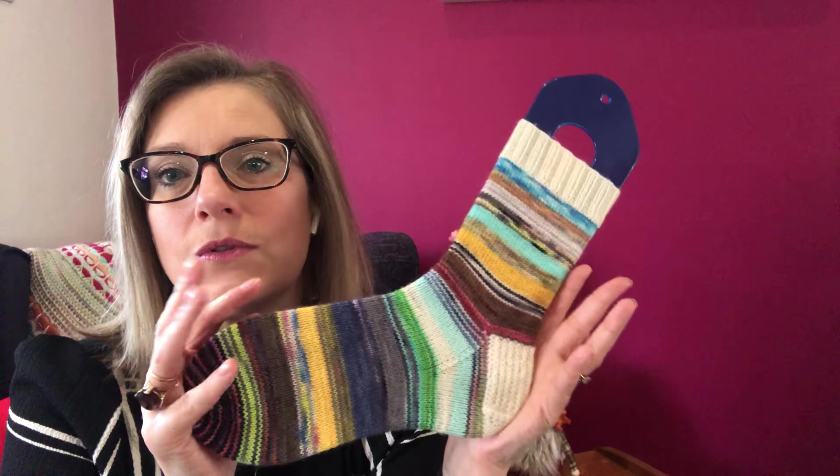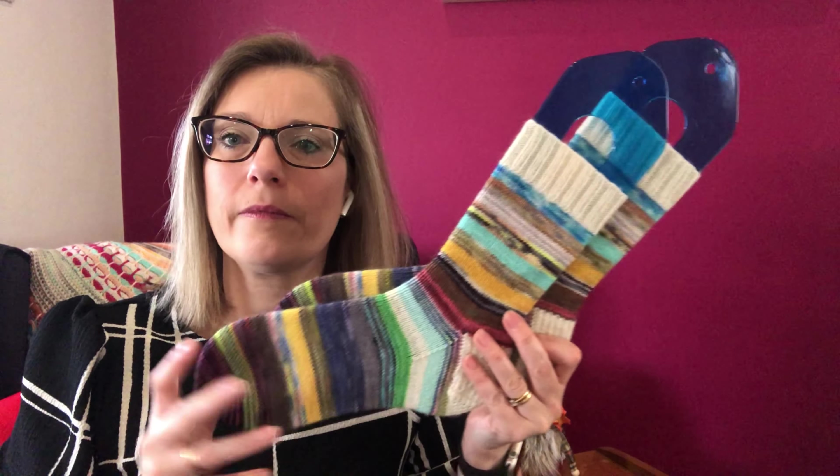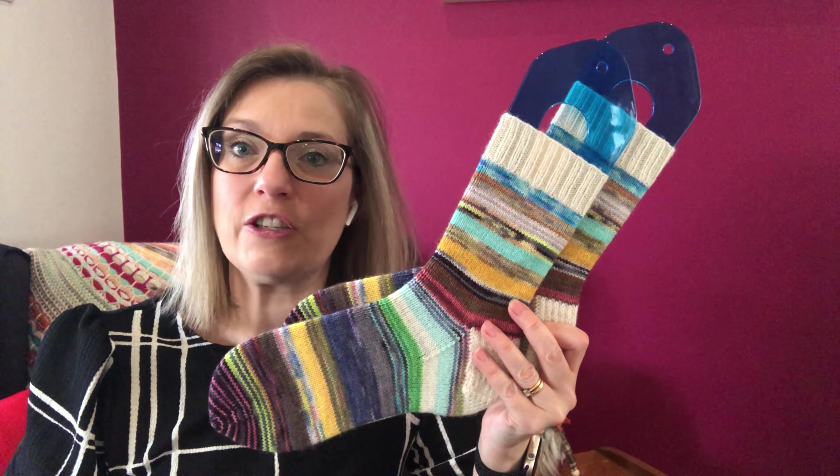I have all my details — yarns, dyers, projects, patterns, etc. — linked down below. If you hit that little 'more' button, it should drop down and give you links to all my project pages and all the people that I talk about here today. So that is my first finished object of 2024.